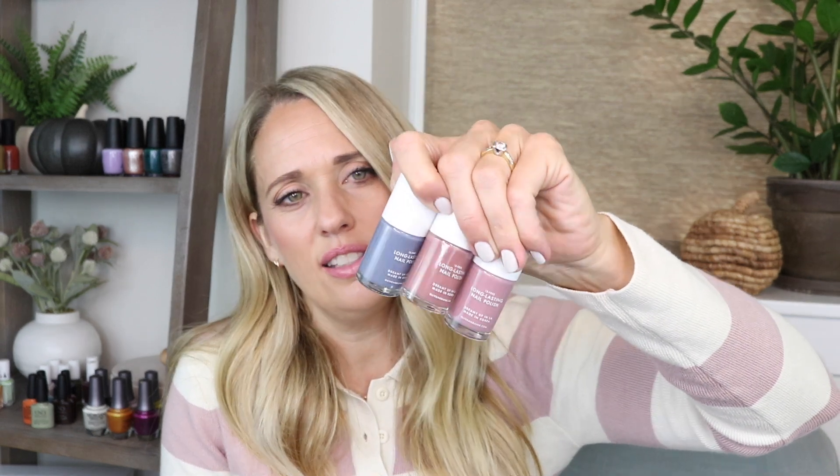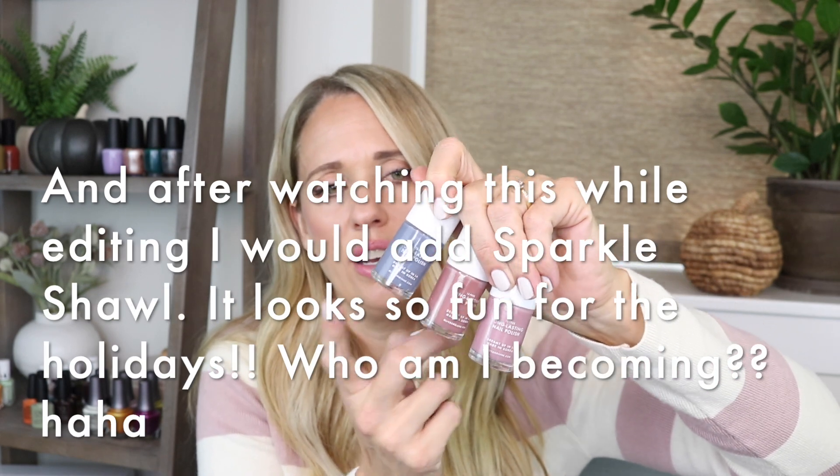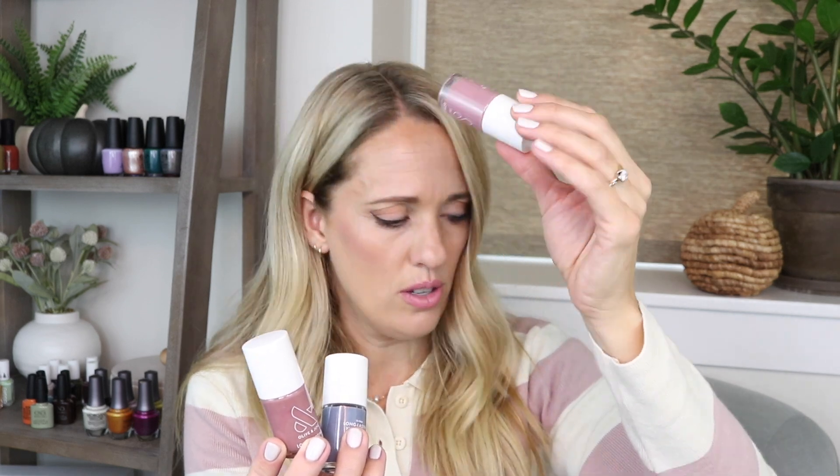My top three favorites are Favorite Beanie, Can I Borrow a Sweater, and Shacket. Two are sold out, but Favorite Beanie is still available — go get it. Between the two mauves, I prefer the darker Shacket, but unfortunately it's the limited edition one. Can I Borrow a Sweater is not limited edition, so it may come back. Thanks for watching! I'll get the Olive and June quick-dry box review up next, then I'll cover my favorite blue and brown fall polishes. See you in my next review!